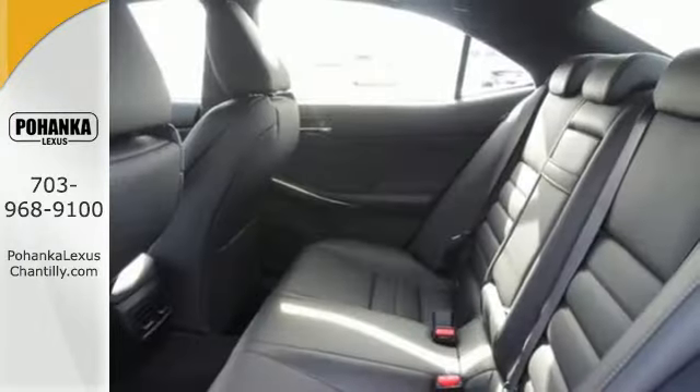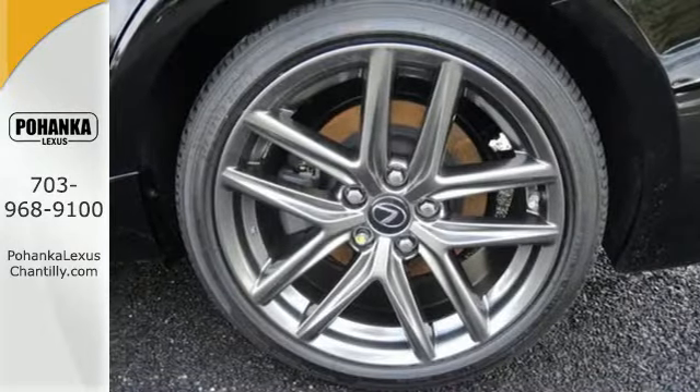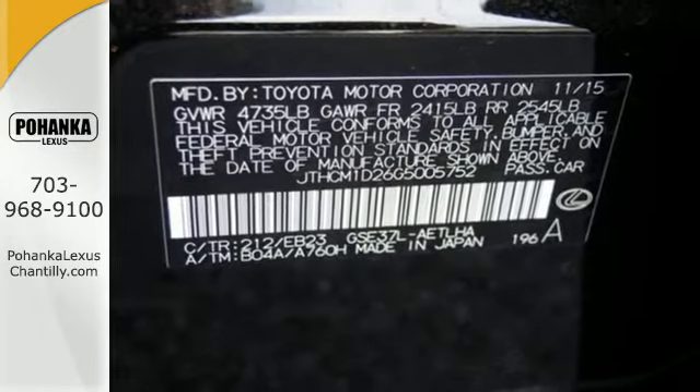Get what you want, how you want, with Lexus personalized settings, HomeLink, and Bluetooth, while your natural gestures control many functions without taking your hands off the wheel.